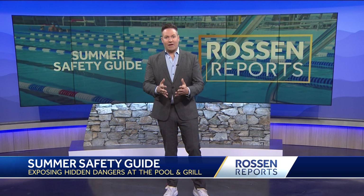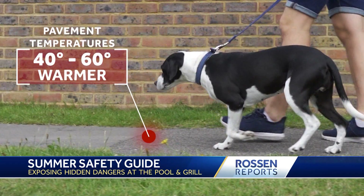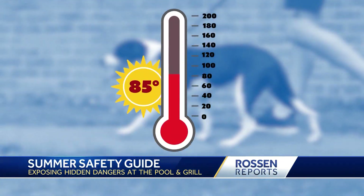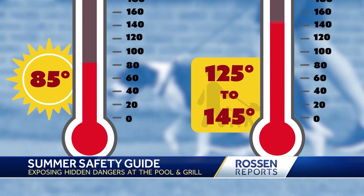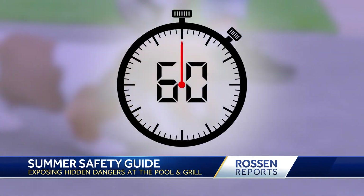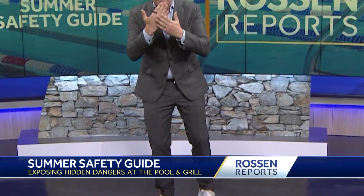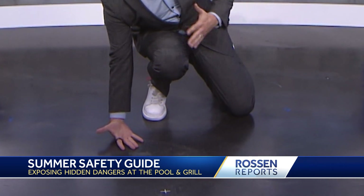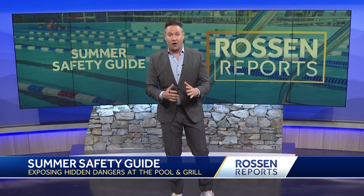We also have a tip about keeping your pets safe in extreme heat. Pavement temperatures can be 40 to 60 degrees warmer than air temperatures — so if it's 85 degrees outside, the ground your dog walks on could be 125 to 145 degrees, and their paws can sustain serious burns in just 60 seconds. Take the back of your hand and hold it down to the pavement for seven seconds. If you can't, or even if it's just uncomfortable, it's going to be uncomfortable for your dog too.